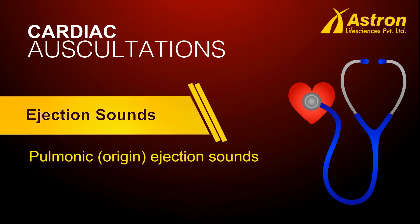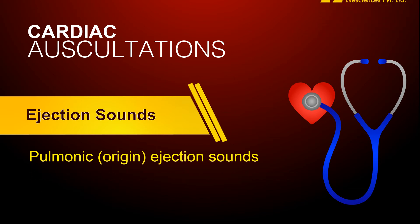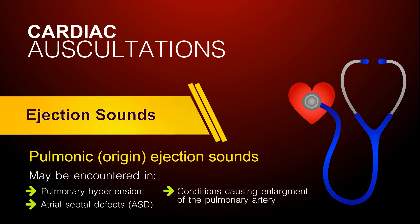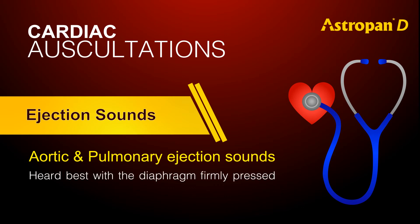Ejection sounds of pulmonic origin are heard anywhere on a straight line from base left — where they are usually best heard — to the epigastrium. Pulmonic ejection sounds are typically heard in pulmonic stenosis, but may be encountered in pulmonary hypertension, atrial septal defects (ASD), or in conditions causing enlargement of the pulmonary artery. Both aortic and pulmonary ejection sounds are heard best with the diaphragm firmly pressed.